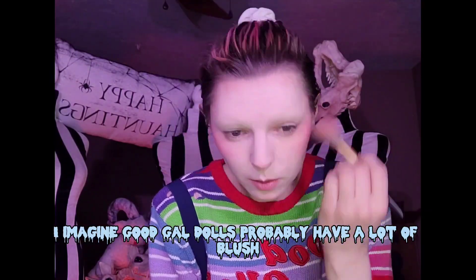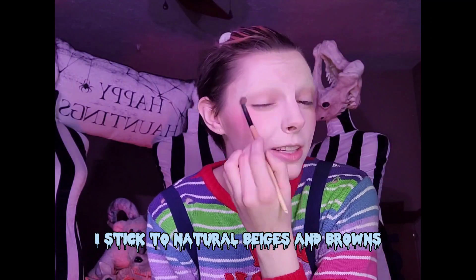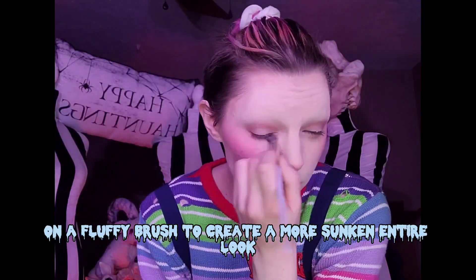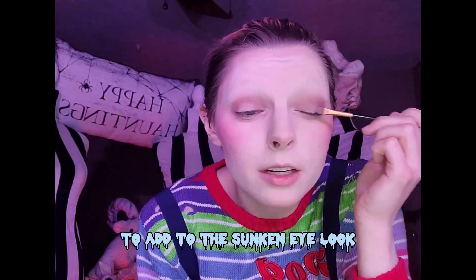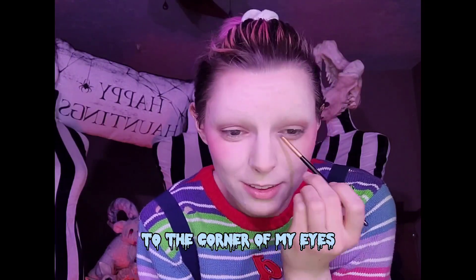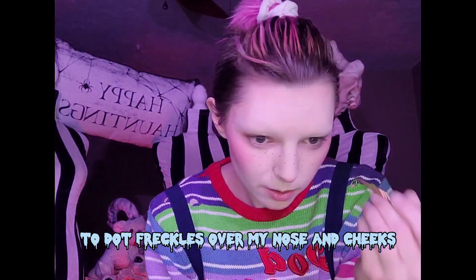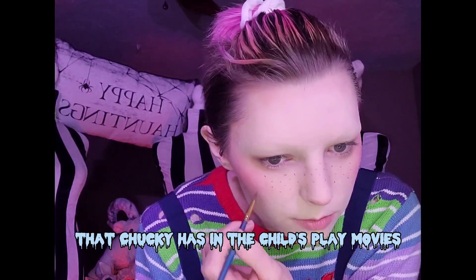I imagine Good Guy dolls probably have a lot of blush that's definitely exaggerated. Moving to my eyeshadow, I stick to natural beiges and browns to define and deepen my natural eye shape. I took a darker brown color under my eye on a fluffy brush to create a more sunken and tired look. Using the same light beige color for my brow bone, I went over my eyelids to highlight them and add to the sunken eye look. I also added a little shimmer to the corner of my eyes. For freckles, I take a small detailed brush with light brown face makeup to dot freckles over my nose and cheeks very carefully — more realistic freckles this time, though sometimes I like to do the same doll freckles that Chucky has in the Child's Play movies.